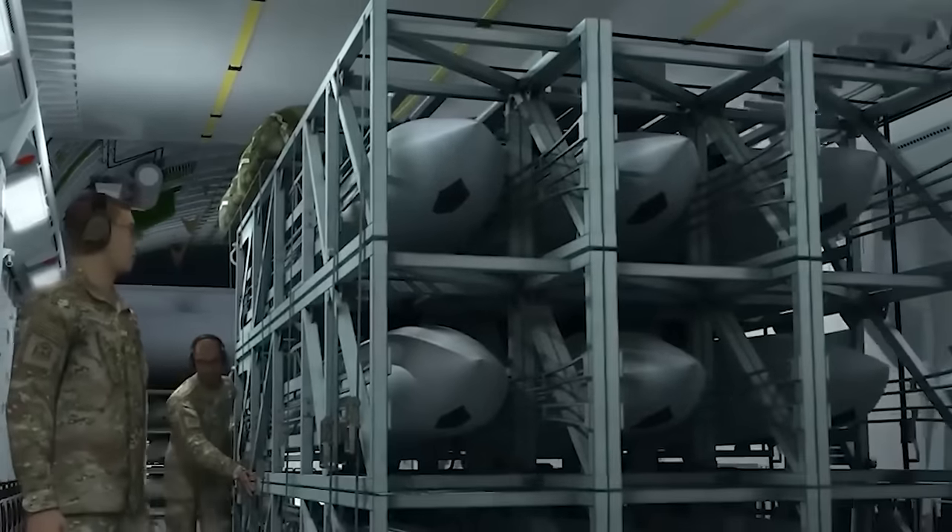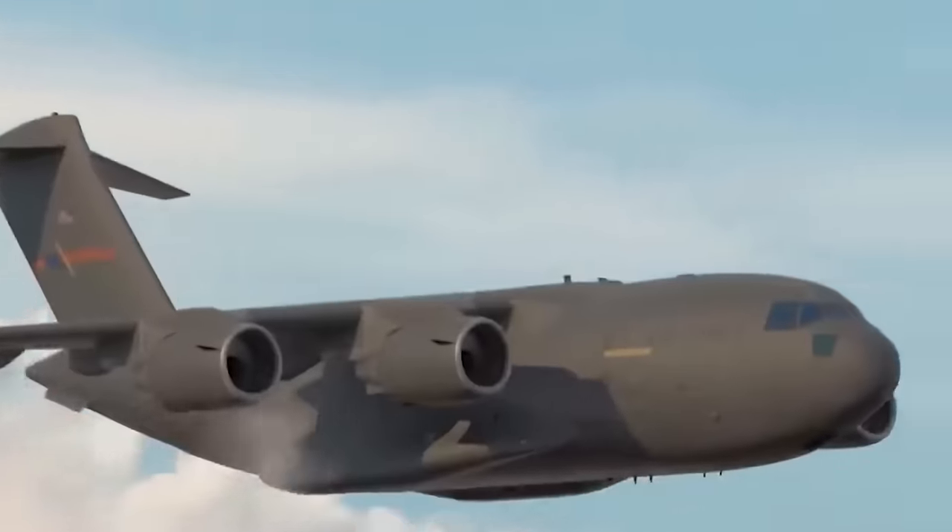This system can be quickly deployed using existing airlift fleets, enabling a significant increase in mass attack missions without substantial additional costs or training.